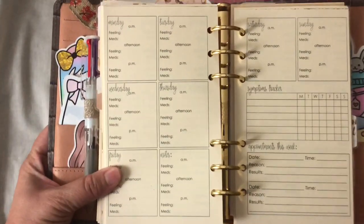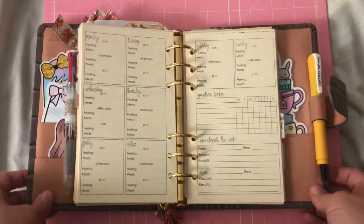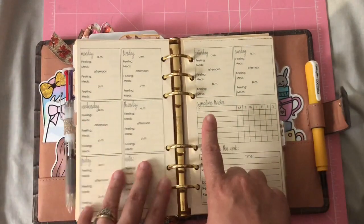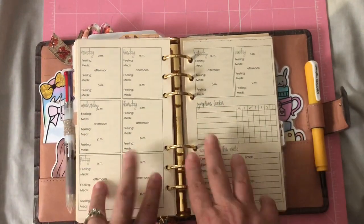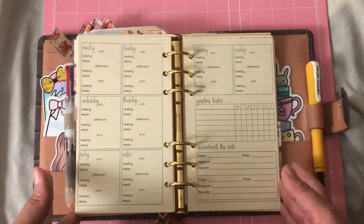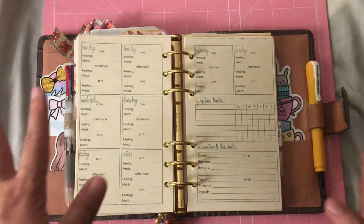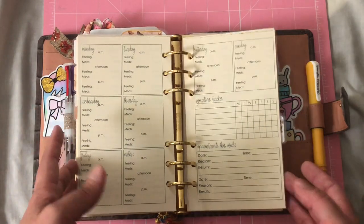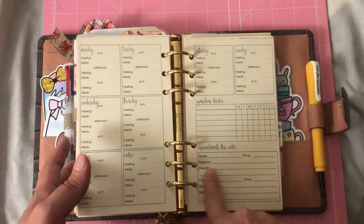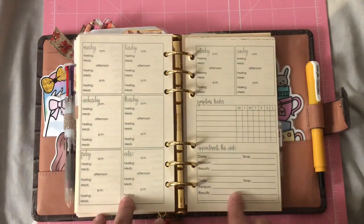My next area is health, and I really like this section. Let me show you the layout when it's empty — it goes through a symptom tracker, how you're feeling, meds, and since my symptoms because of my pregnancy they change almost weekly. I just like to track them. I'm going to the doctor almost every other week so I want to keep track of appointments too. I find this health tracker very helpful.